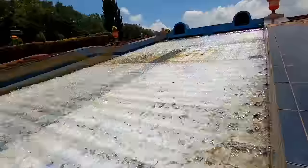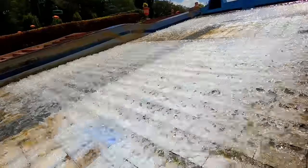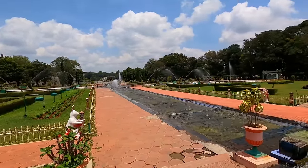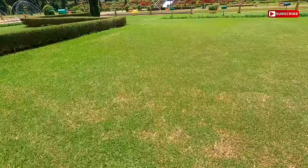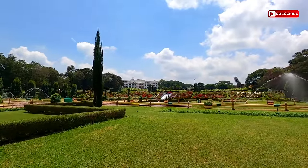It was the idea of Sir Mirza Ismail, then the Diwan of Mysore State, to beautify the area around Krishnarajasagar Dam, situated in Srirangapatna Taluk of Mandya district. This dam, named after Krishnaraja Udayer IV, has been built over the Cauvery River, which is one of the prominent rivers of South India.